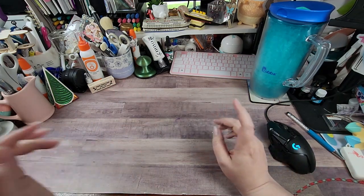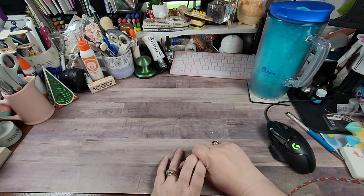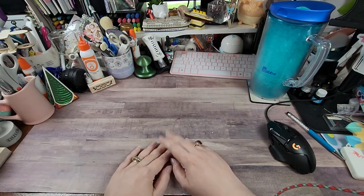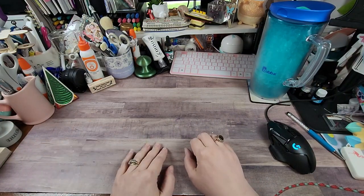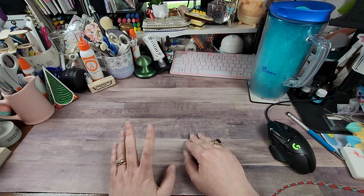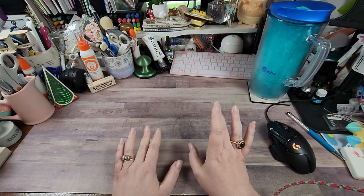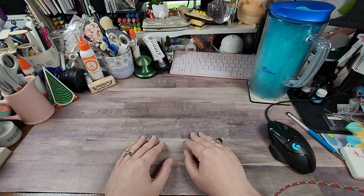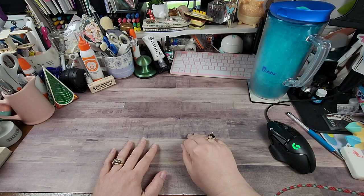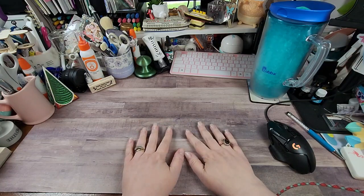Hey y'all, Rochelle here at Your Delightful Crafter. This is going to be a collective haul — eBay, Hobby Lobby, and Amazon. I didn't see the point of doing multiple itty-bitty videos. If you're new to my channel, welcome! If you like what you see, please hit that subscribe button, ding that bell for notifications, thumbs up and likes are always appreciated, and leave any questions or comments down below.